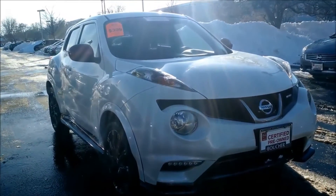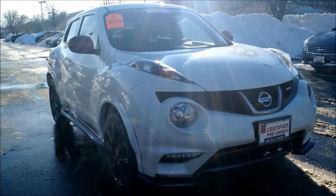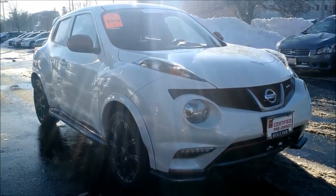My name is Jamie. I'm an internet sales manager here at the Gordie Boucher Nissan on Highway 100 in Greenfield. I'm just sending you this quick video. I know that you said you were interested in a Juke Nismo and we did get a 2013 in.